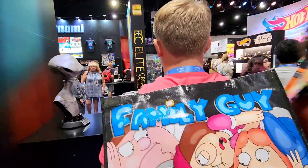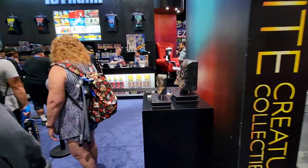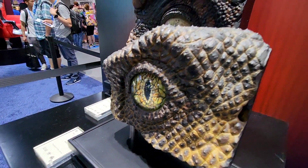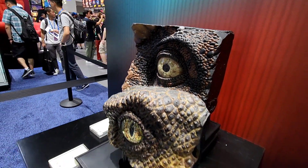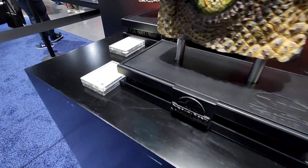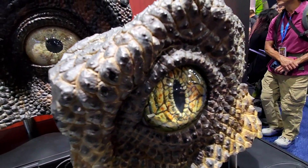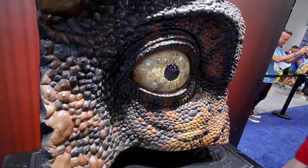Let's keep coming around and see what else we can find here at the booth. We've got some more Jurassic dinosaurs there, which is really cool. We've got a section here. These are screen-used — screen-used Velociraptor eyes. Isn't that awesome? These things are crazy.